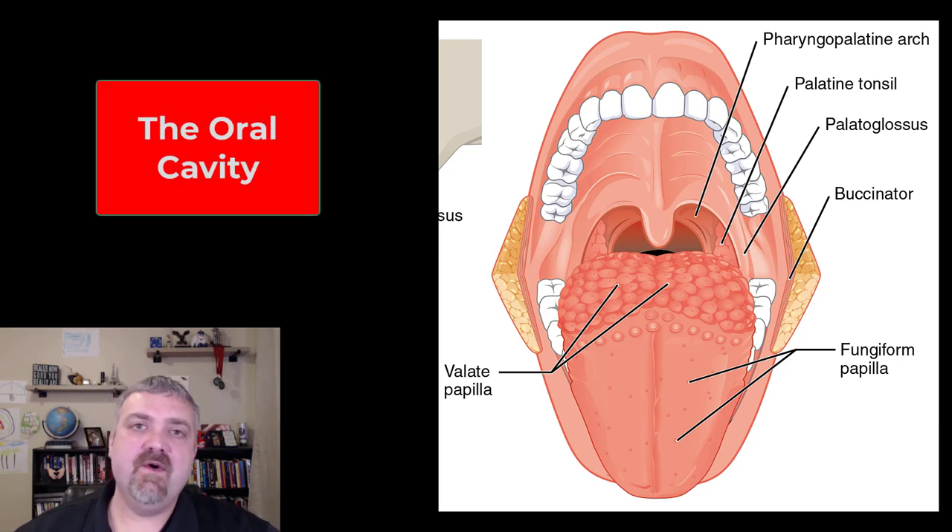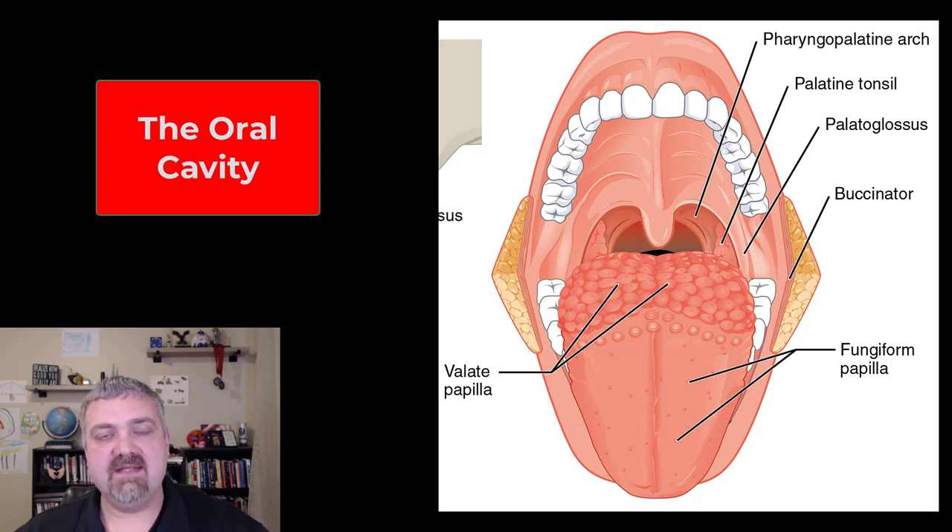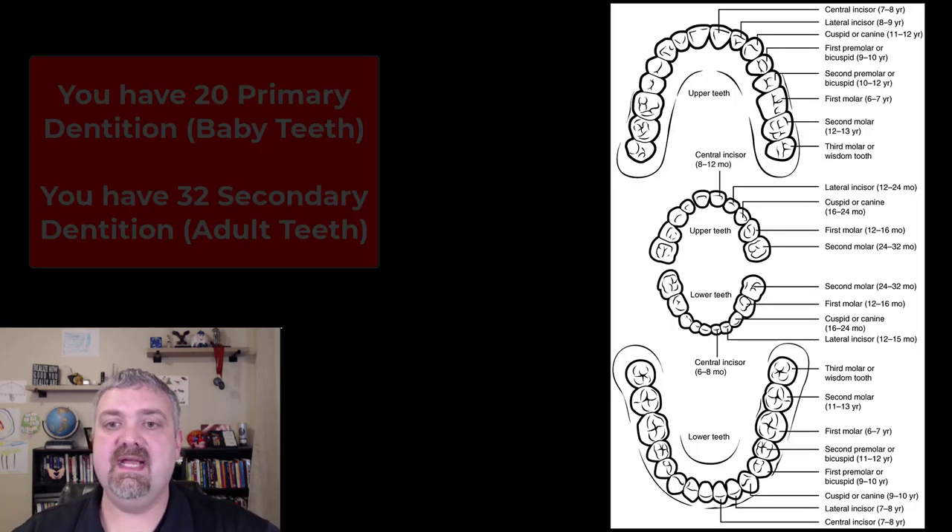Hey everybody, Dr. Rowe here. In this video we're going to focus on the teeth. Here you see the oral cavity and I'll show you the teeth and we'll talk about them individually. The entire oral cavity has some function whether it's in the chewing or swallowing or these types of things. But primarily when you think about breaking your food down in your mouth, you think about your teeth. The tongue's primary job is to move food around to make sure that it is hitting the occlusal surfaces of your teeth, but the teeth are going to do most of the work.